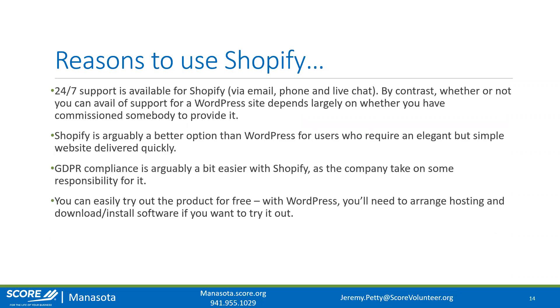Shopify has 24/7 support — you can contact them by email, phone, or live chat. By contrast, WordPress doesn't have support; you may get support through your hosting provider, or you'll need a WordPress developer. If you're not technically savvy and don't want to learn how to build websites, Shopify is going to be the best way to go. For users who require an elegant but simple website delivered very quickly, Shopify is your answer.